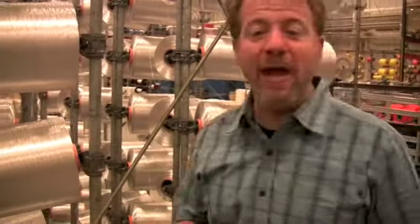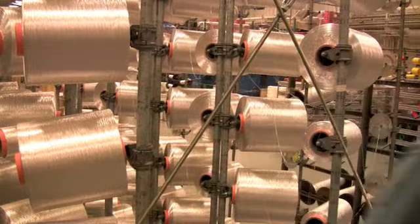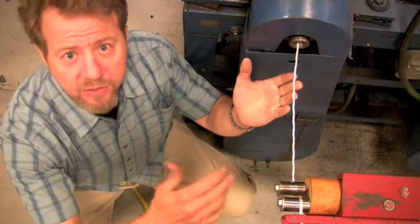Each and every rope that we make starts off with a little piece of yarn that's as thin as dental floss. Each step of the process, we twist and combine the yarns to bump up the size.